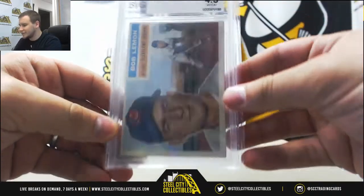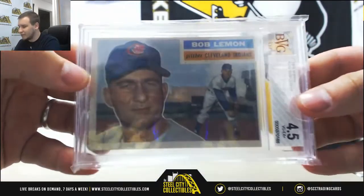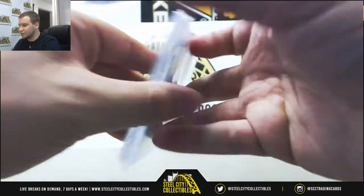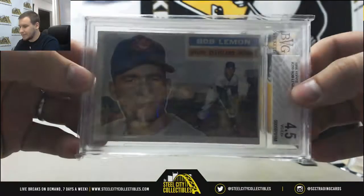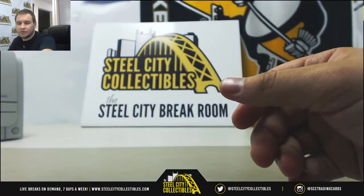And that's a cool way to finish here — 1956 Topps, 4.5 Very Good X Plus from BVG, Bob Lemon for the Indians, card 255. Love the vintage pulls. Nice looking card right there.